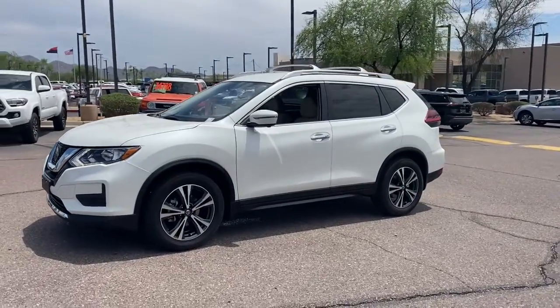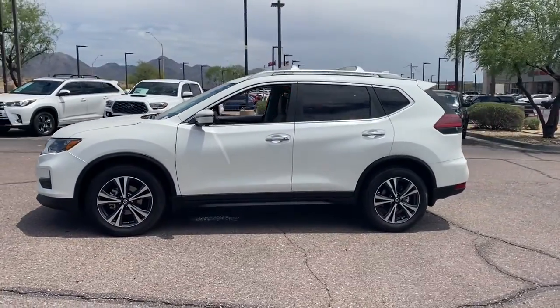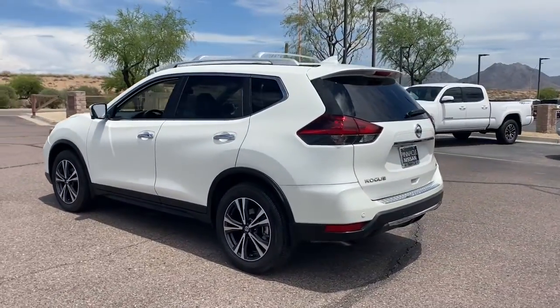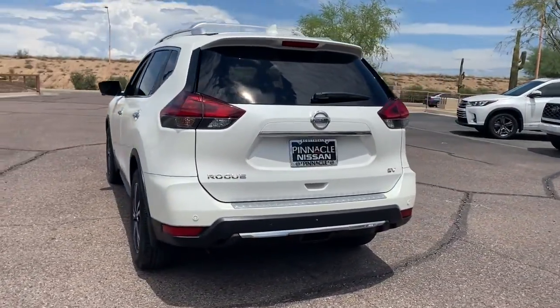Looking for your dream car? It could be the 2020 Nissan Rogue. With less than 15,000 miles on the odometer, this vehicle stands out from the rest.